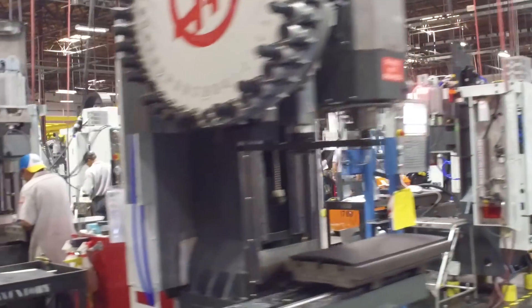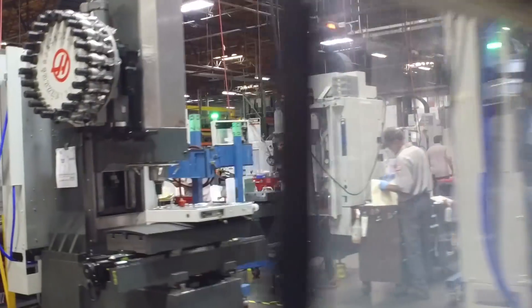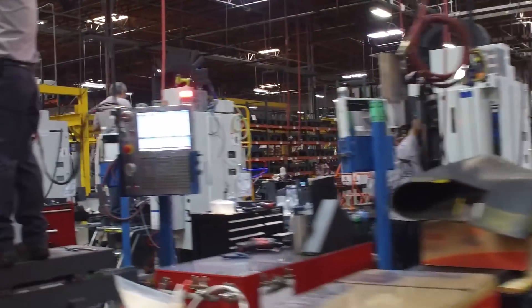Every Haas machine is assembled by an experienced team. Subassemblies and parts come from all over a 1 million square foot factory. Here's a snapshot of just a few of the team members who build the Haas VF1.